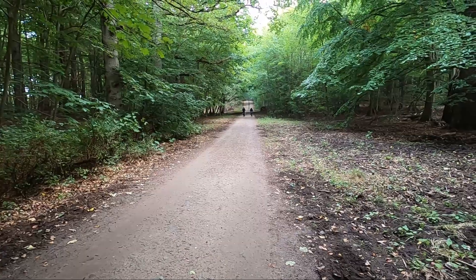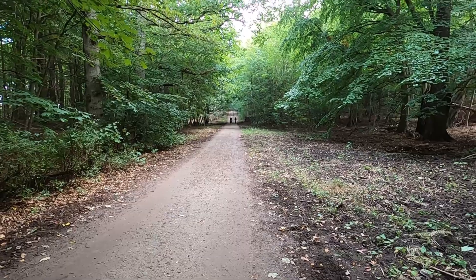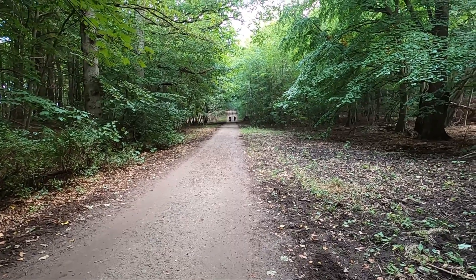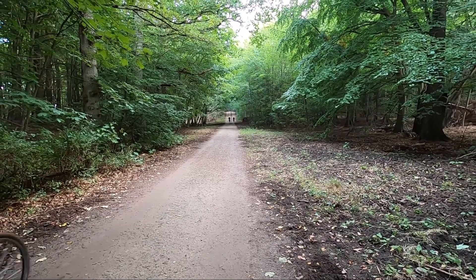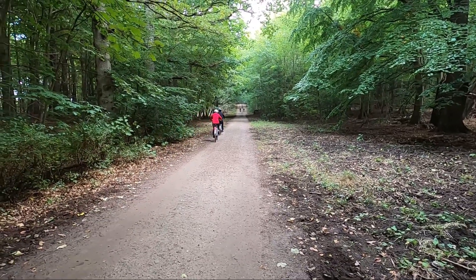Now we are out again on our e-bikes. As you can see, we are going right through the forest. We cycled from Prora to Binz, and now we are on our way from Binz to Sellin.